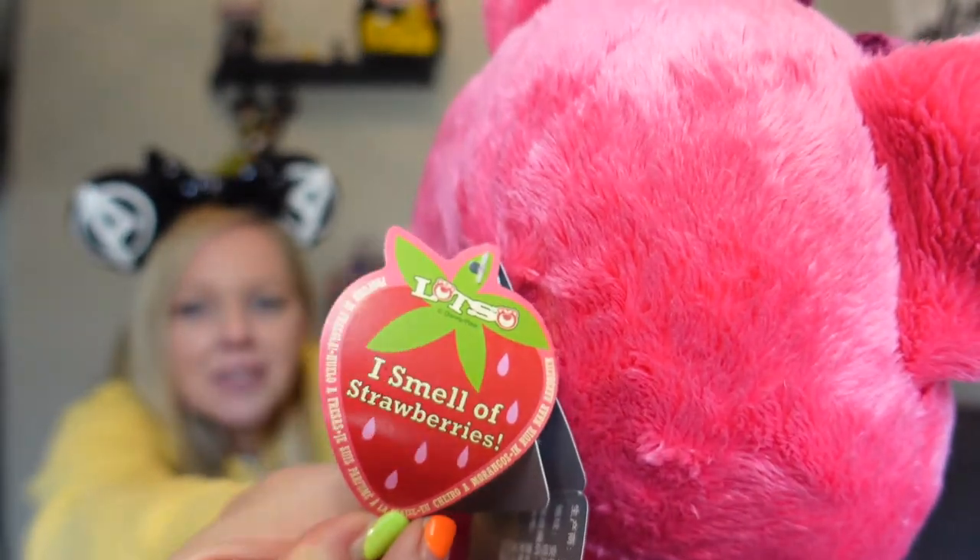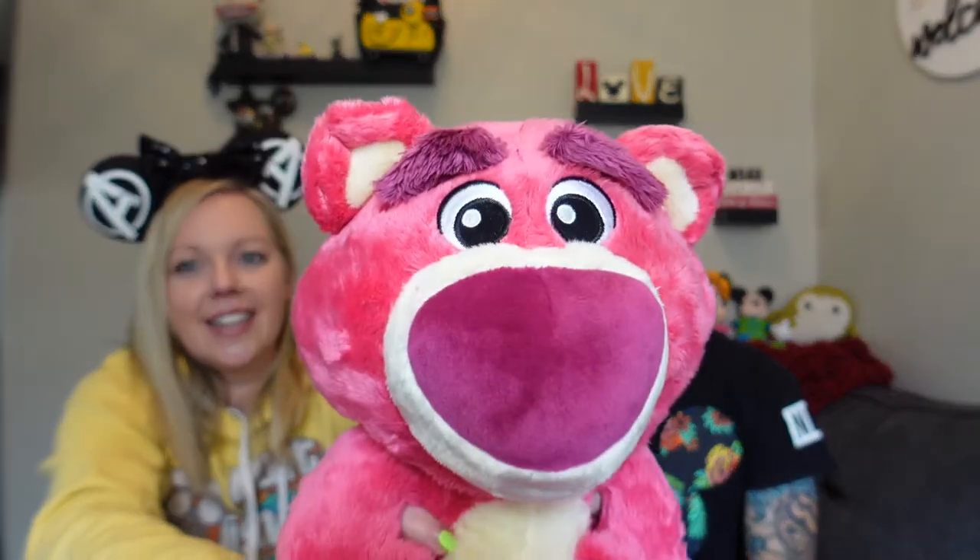I also love Lotso so I had to get him — he smells like strawberries. He was also $26.99. I love his little tie. He smells of strawberries — isn't he cute? He looks all nice and not like a villain. They make a good pair.